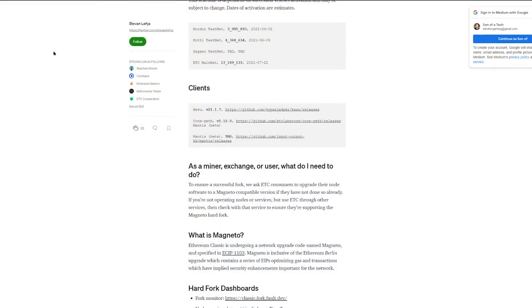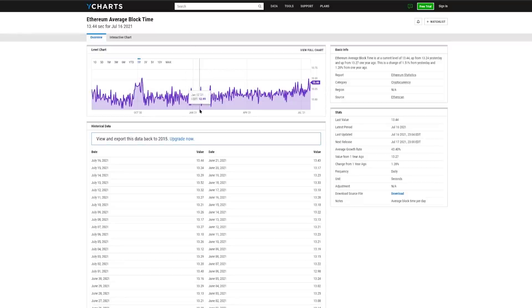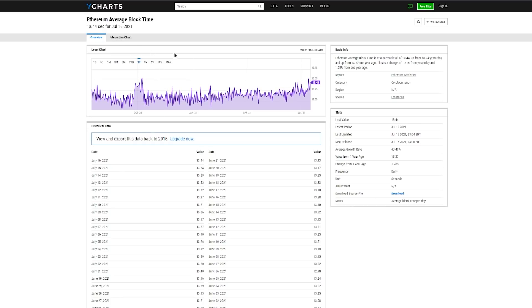So, when is it happening? From Medium.com, the Magneto hard fork schedule is as follows. The testnets have been run — Mordor was on June 2nd and Cody was on June 9th. The Sagano testnet is listed as to be determined. The mainnet launch of Magneto for Ethereum Classic is going to be on block number 13,189,133 on July 21st, 2021. That is based on the current average block time of around 13.44 seconds, as reported on YCharts. It's not as fancy as some of the tools you have to explore average block times on Ethereum, but that's kind of what happens the further you get down the totem pole within blockchain.